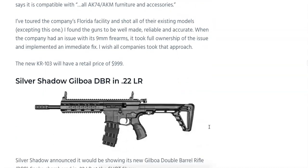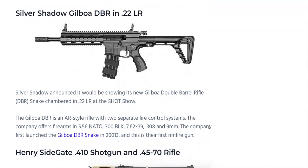Another interesting offering is the Silver Shadow Gilboa DBR in .22LR. If you're not familiar, Gilboa rifles are essentially double-barrel rifles featuring two bolt carrier groups, two separate actions, two separate fire control systems, but just one trigger. They are chambered in 5.56 NATO, .300 Blackout, 7.62x39, .308, and 9mm, and now they're adding the Gilboa DBR in .22 Long Rifle this year. I can't confirm the price — the 5.56 models are around $3,400 — and the .22LR will probably be around the same or possibly significantly less.